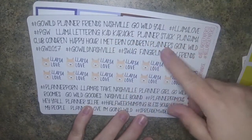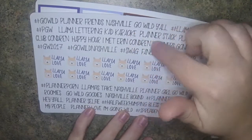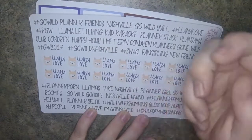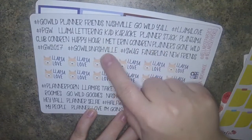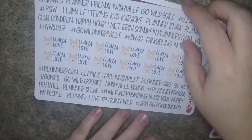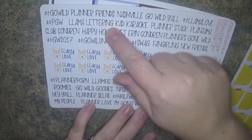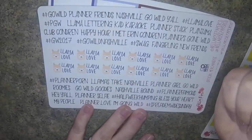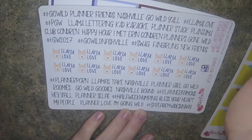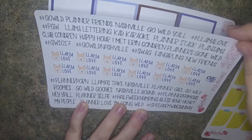And then this one has different small words associated with activities at Go Wild, which I thought would be fun to use in my memory keeping book. Like if I'm able to get a picture with Erin Condren or a signature, I can use the I Met Erin Condren sticker. There's one for karaoke night, the Llama Lettering session, and these little llama love stickers are cute - I thought those would be cute to give away to somebody too.